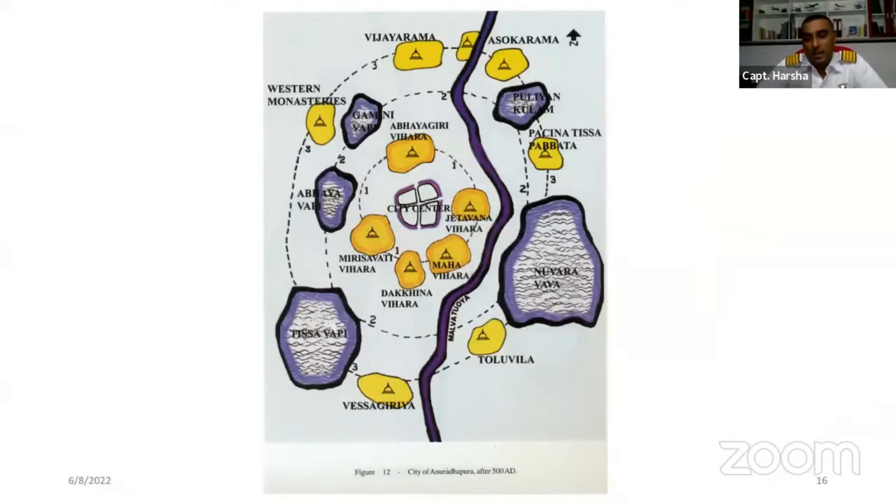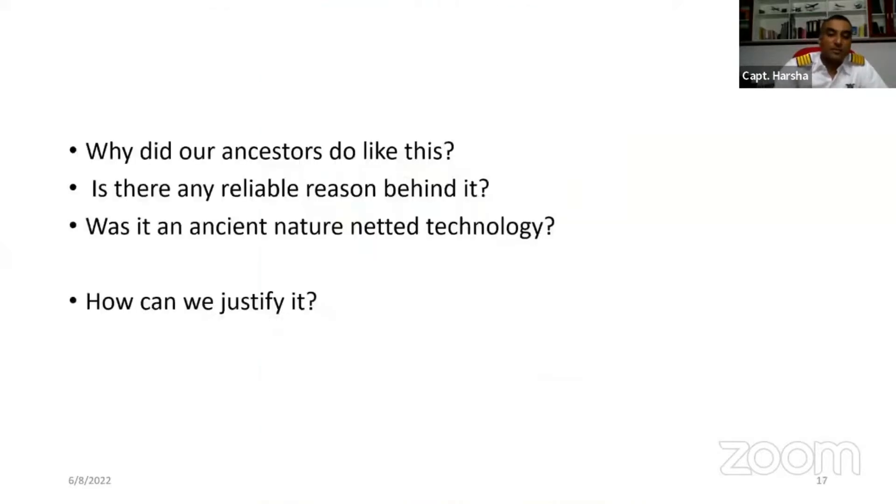Here you can see the layout map of the ancient city of Sri Lanka — the first kingdom of Sri Lanka, Anuradhapura. The center is the ancient city, and around it you have stupas and dagobas arranged in layers. There are also human-made tanks. Why did our ancestors make this arrangement? Is there a reliable reason behind it — was it advanced nature technology?